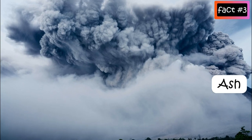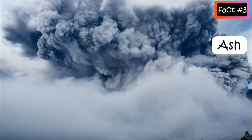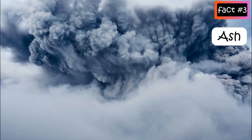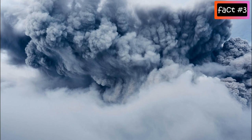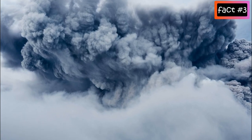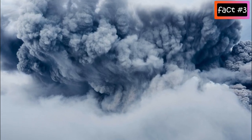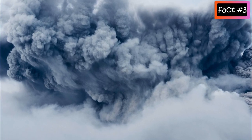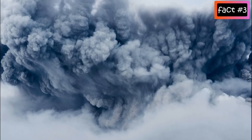Ash is fragments of rock, mineral, and volcanic glass created during a volcanic eruption. Explosive volcanic eruptions can send huge ash clouds high into the air. Ash later falls back to the ground but can be carried hundreds of miles from the volcano.